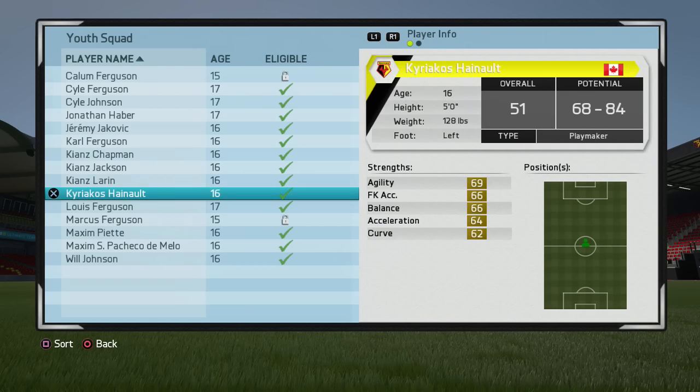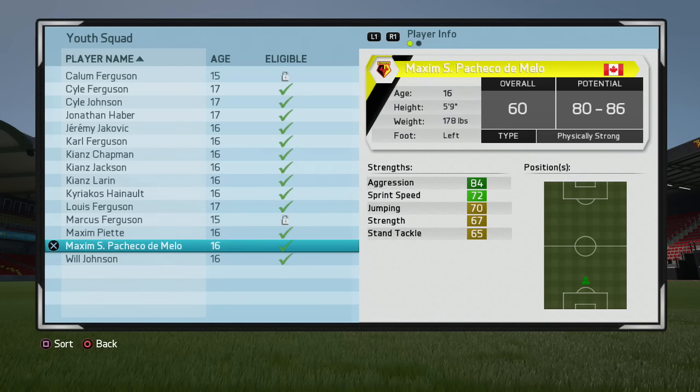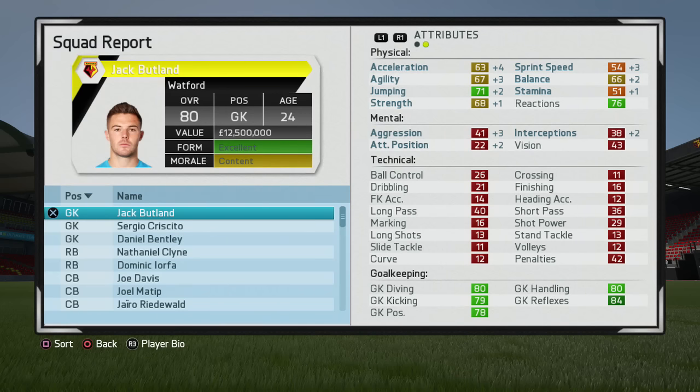Transfer windows always make career mode a little bit more exciting. You never know whether you're going to make a big signing or not. Sometimes you might sell on a star player you never would have thought about selling before and bring in someone new. So the January transfer window coming around always makes it a little bit more interesting.